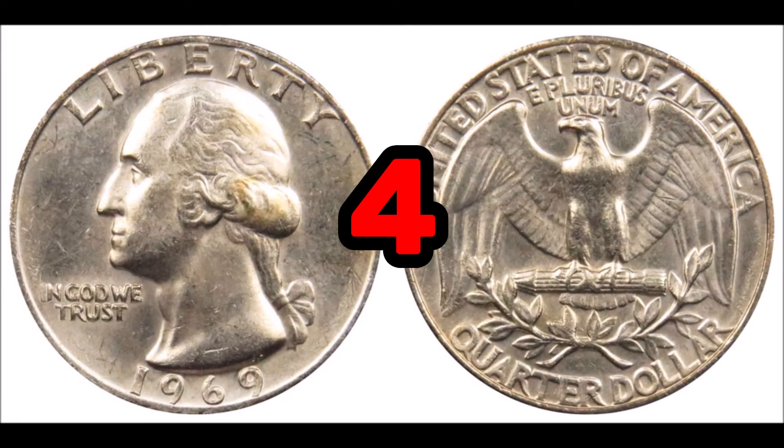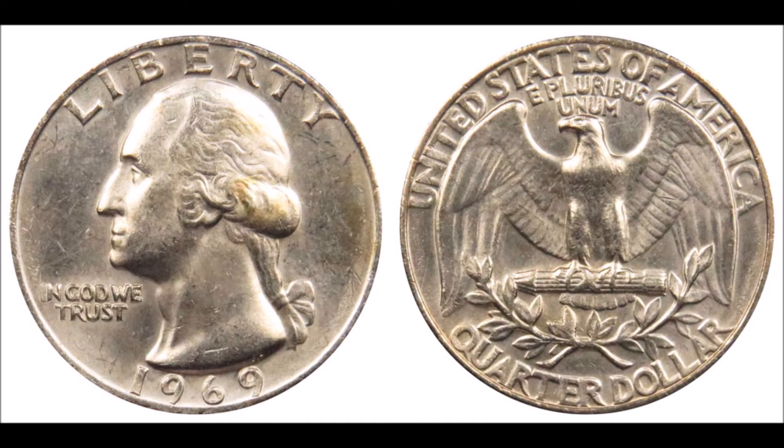At number four, the 1969 Washington quarter. These are usually worth face value of 25 cents in average condition, but a high grade coin can be worth an upwards of $40. These coins have zero percent silver, but many different errors have sold for thousands of dollars at auction. Errors include off-center strikes, clip planchets, fragments, wrong planchet errors, and double dies. The most prolific of these errors is a double die obverse.